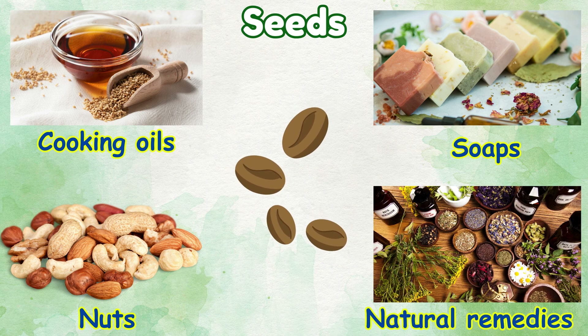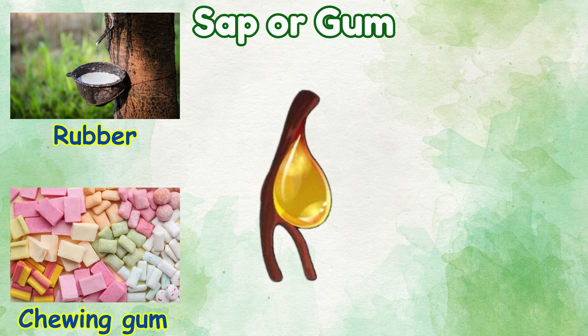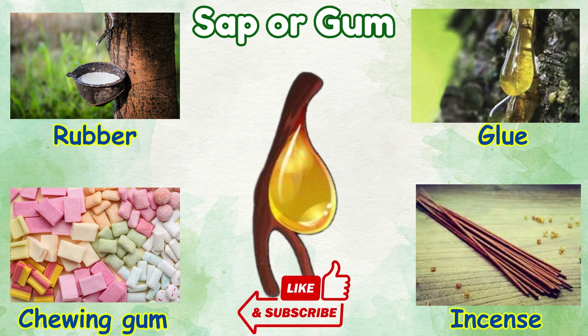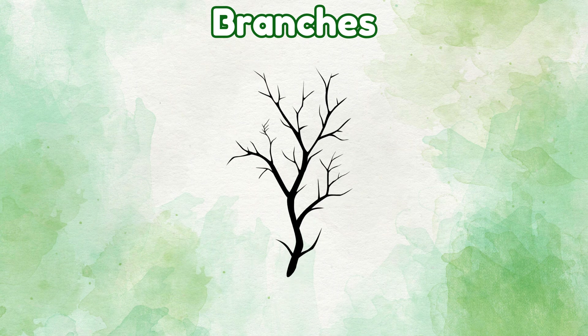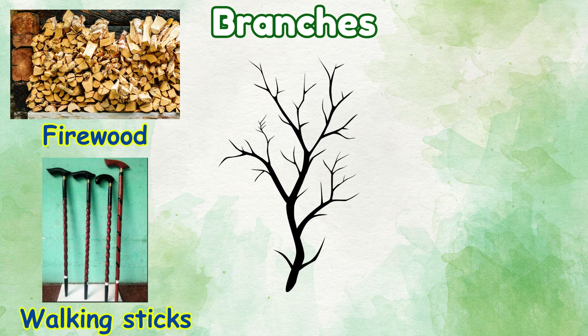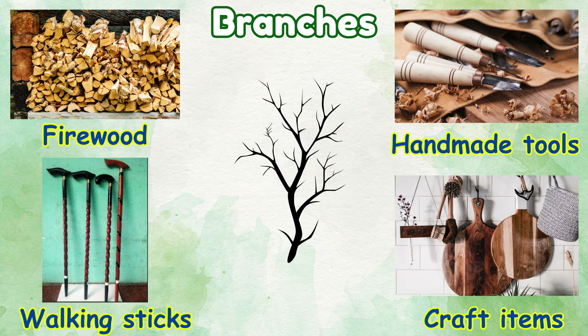Sap or gum: things we make from sap or gum — rubber, chewing gum, handmade tools, craft items.